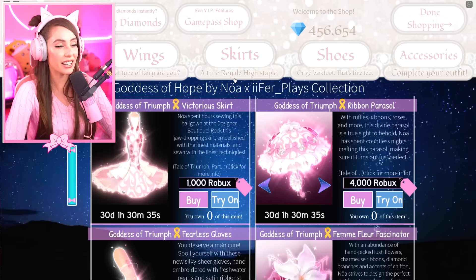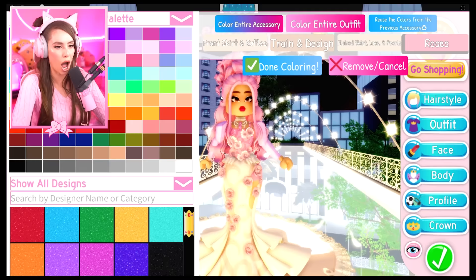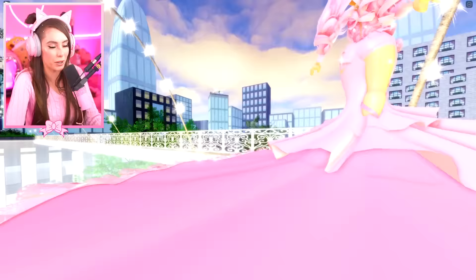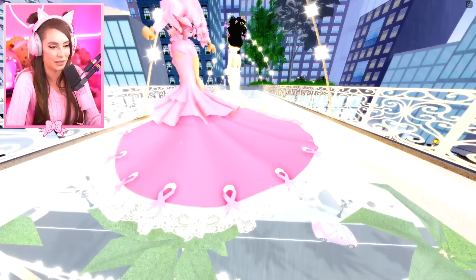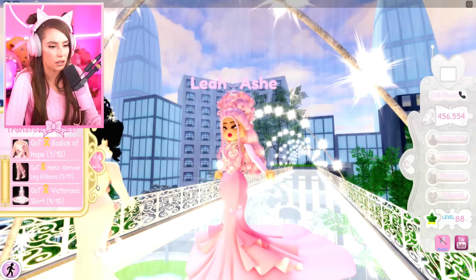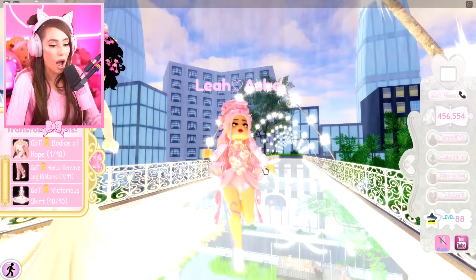The Goddess of Triumph Victorious Skirt — I'm ready, I'm buying it for 1,000 Robux. Oh, stop it right now. This is definitely the most glamorous set that has ever come to Royal High. The details in the train are incredible. And if you want to be a little simple, you can take everything off and just wear the bustle, which I really like. It's stunning.